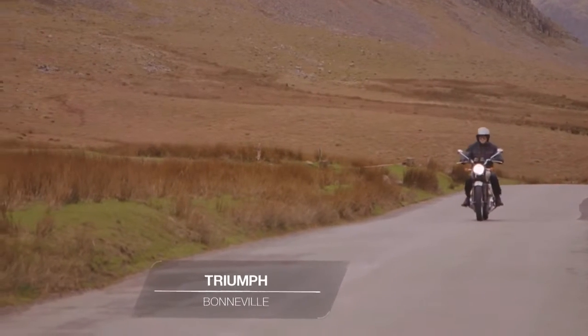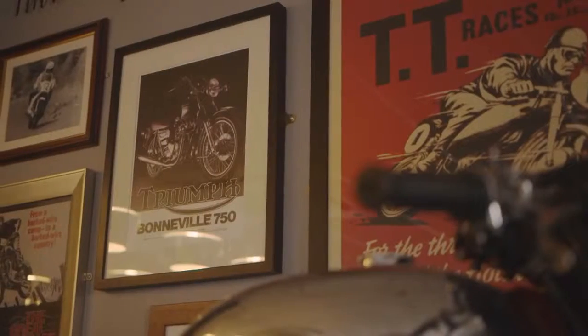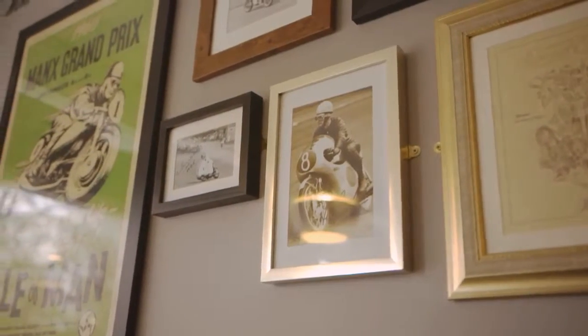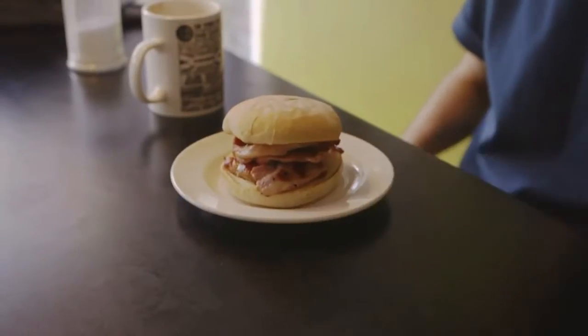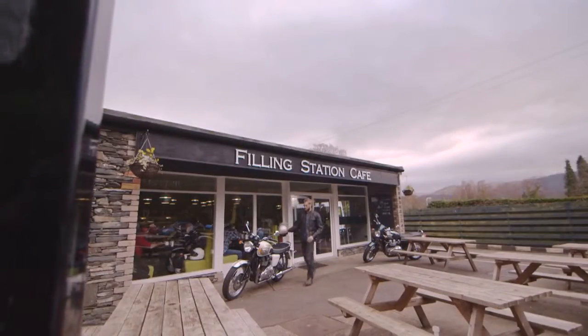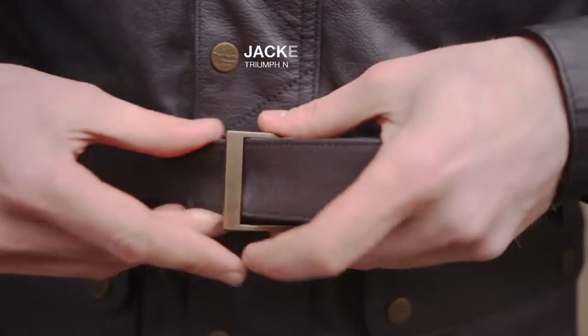The Triumph Bonneville is a two-wheeled motoring icon that's as British as a plate of fish, chips and mushy peas — even though production is now in Thailand and its name was originally derived from those famous salt flats in Utah. Today the Bonneville is more about chasing memories than any land speed records, with a bike that both steadfastly and romantically retains the look of the 1950s original, but serves it up with modern day performance, handling and reliability.